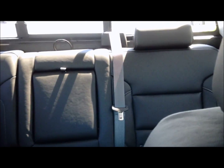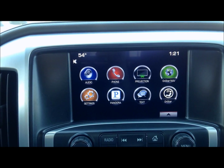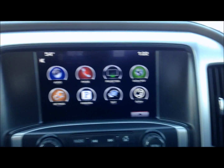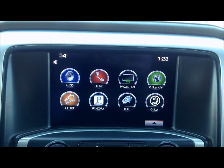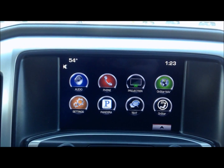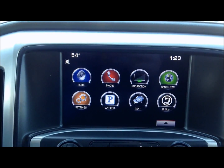You can seat up to three adults comfortably in the rear passenger area on the soft touch leather seating. GMC IntelliLink is your premium audio system. It is also paired with six Bose speakers that are strategically placed throughout the vehicle. On this 8-inch diagonal multimedia touchscreen display, you can control your radio, phone, navigation, and other applications such as Pandora.